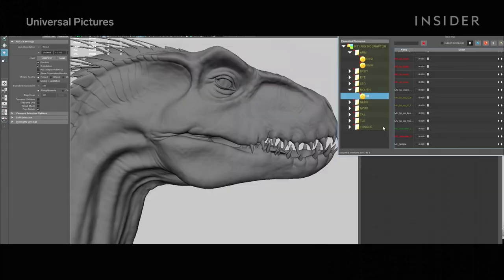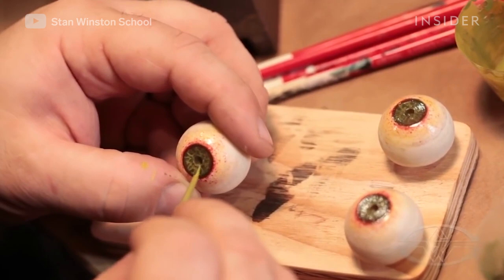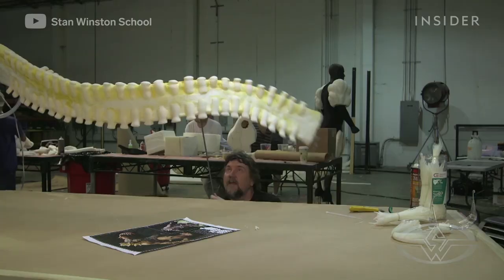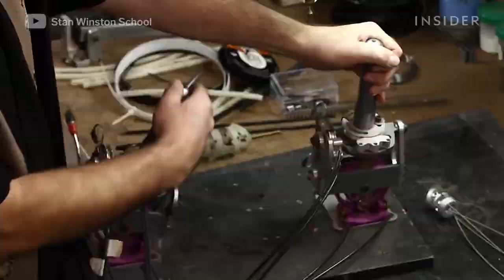Practical effects often get overshadowed by CGI, which can do the seemingly impossible. One school, however, thinks that special effects are here to stay, and it's helping teach the craft to the next generation of artists. The Stan Winston School is an online school based in Los Angeles, where a wide array of Hollywood special effects artists have taught character creation to over 20,000 students since its founding.